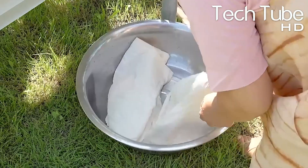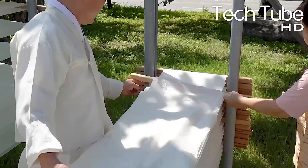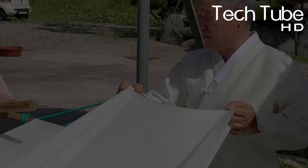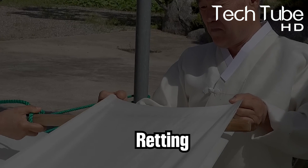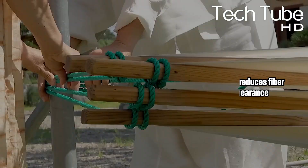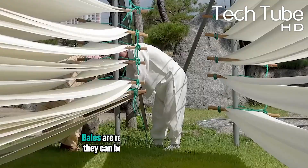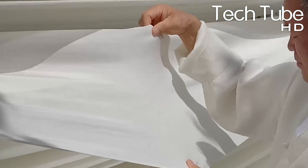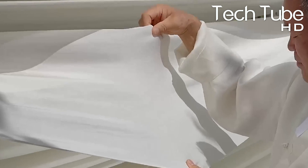Fixing also ensures that the fibers are uniformly elastic, which helps when creating different types of fabrics like satin, chiffon, and jersey. The final stage of spinning is called winding. This process ushers in the final stage of the fabric's transformation into yarn. A chemical process reduces fiber thickness and improves combing properties and the natural appearance and feel of the finished yarn. Towards the end of this process, bales are removed from storage rooms so they can be delivered to spinning mills. Finally, yarn continues through various stages before becoming thread, which becomes the fabric that is finally sewn into clothing.